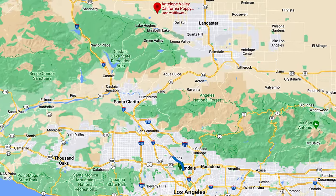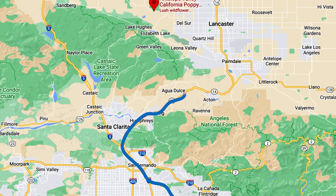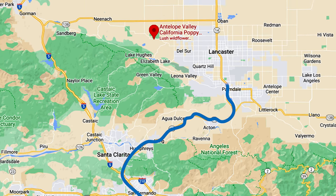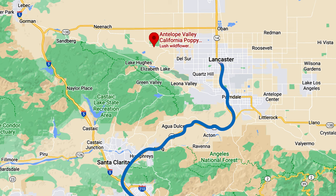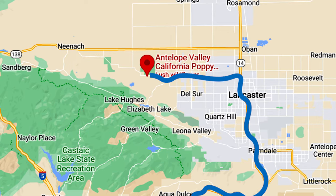To get to the Poppy Reserve, you'll head north on the 5 Freeway, then take the 14 towards Palmdale, Lancaster. When you get to Lancaster, you'll take the Avenue I exit. From Avenue I, it'll take about 20 minutes to get to the Poppy Reserve.